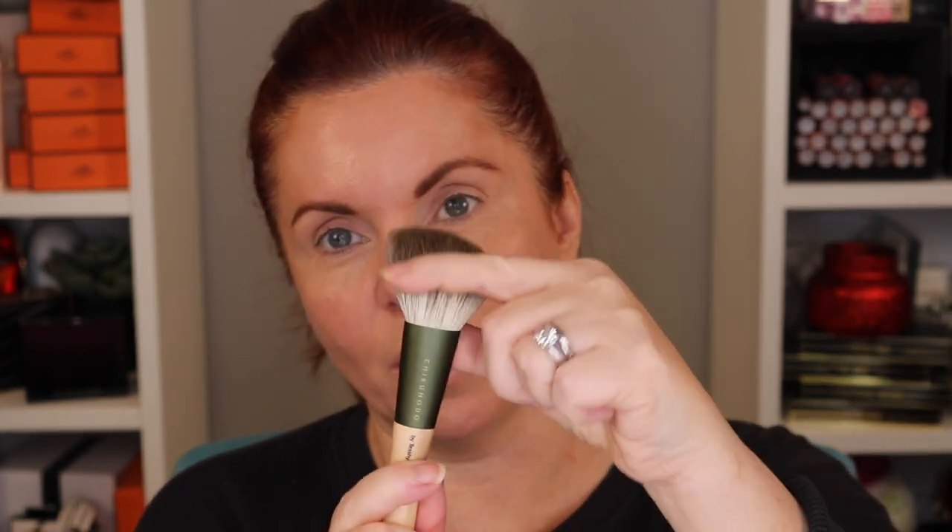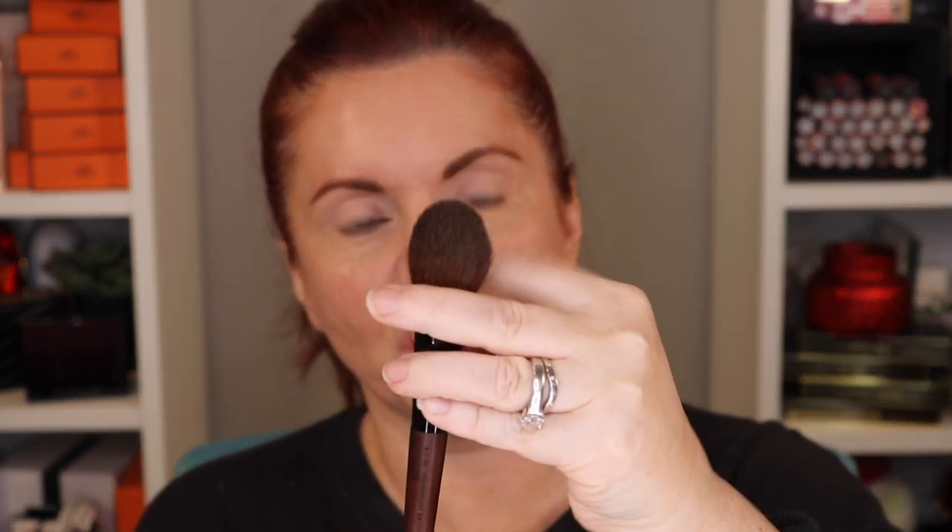I'm using a new brush today — this is the Chikuhodo FO1 brush. I have all the FO brushes and now I have the one. I also picked up the KZ05 brush, which is a highlighter brush. I'm still missing the KZ1 and KZ2 — they've basically been discontinued so I have to look for them aftermarket, but I definitely still want them.